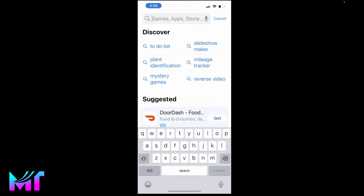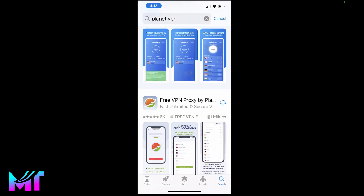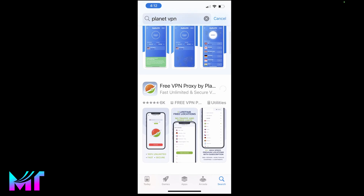So to get started, head over to the App Store and search for Planet VPN. There are many other VPN apps on the App Store, but this is one that I have found to work really well. Tap on download and give it a few seconds to install. Once it's done installing, just click on open.